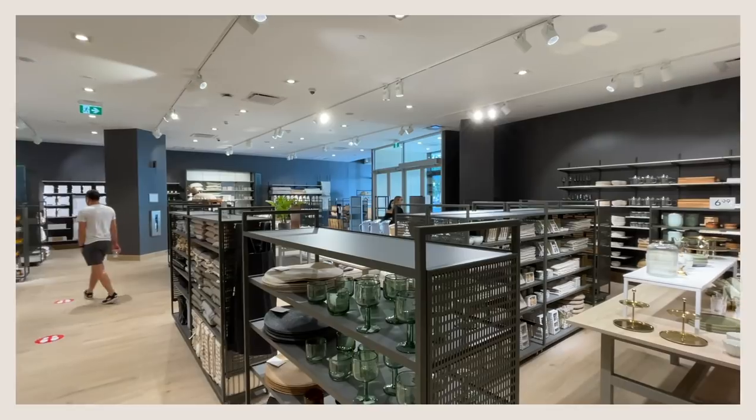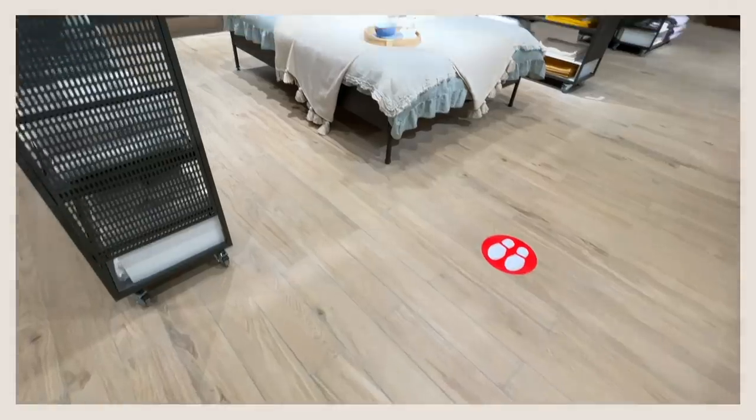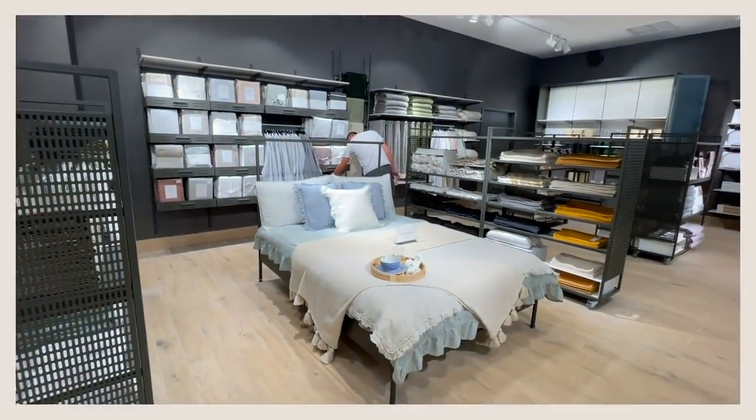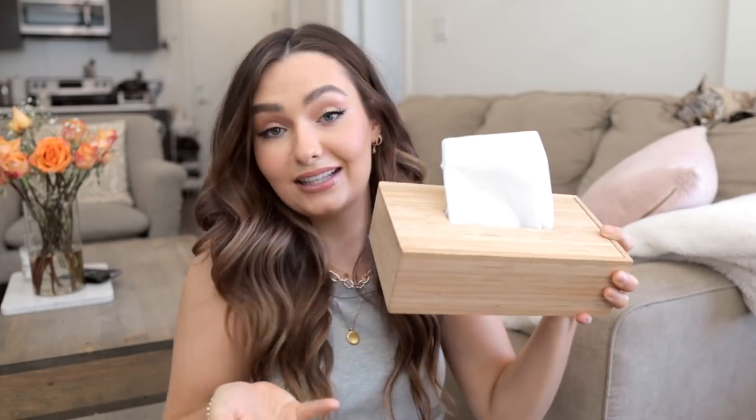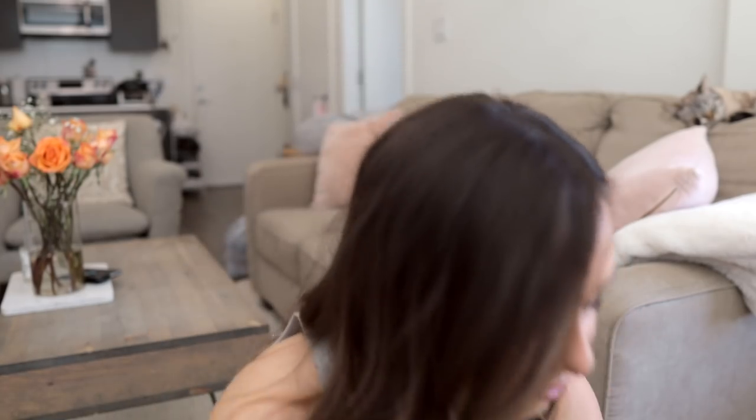Having a physical H&M store is just honestly so exciting because you guys know I love shopping online. They have the best stuff and the most random, amazing things, like this tissue box — that's random, but it's so cute. And I was very excited. I actually only purchased one thing from the physical store, because I had just purchased online. So the three things I got online — long story long.